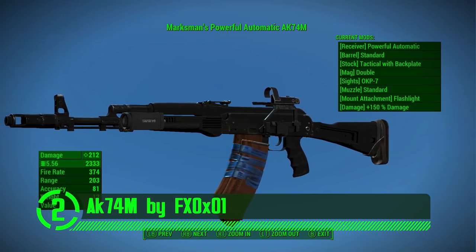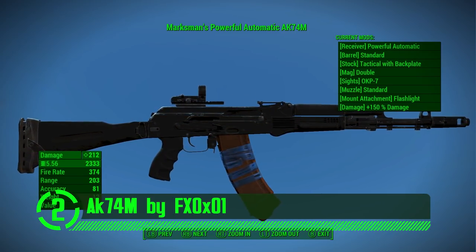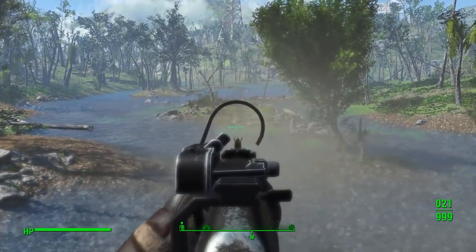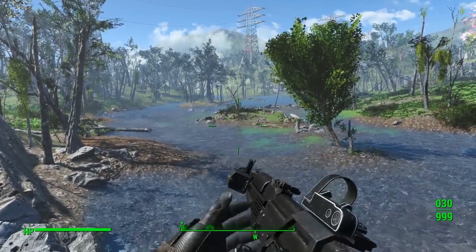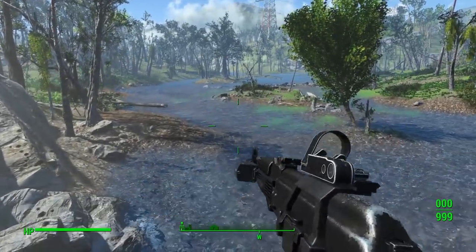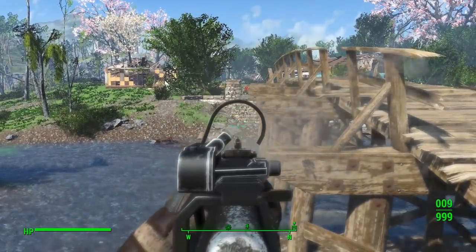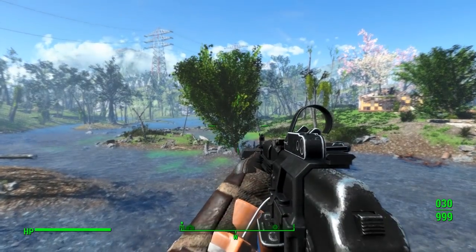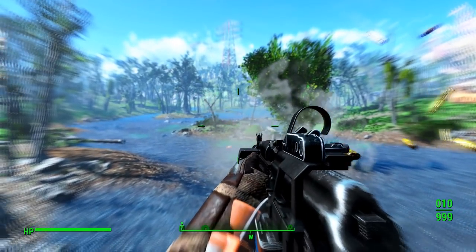Next up we've got the AK74M by FX0X01. This is a delicious weapon mod that has a very unique look at the AK in Fallout 4. This weapon looks amazing and has some really sweet customization options to keep your enemies guessing. I would highly recommend this weapon mod in anyone's playthrough of Fallout 4.